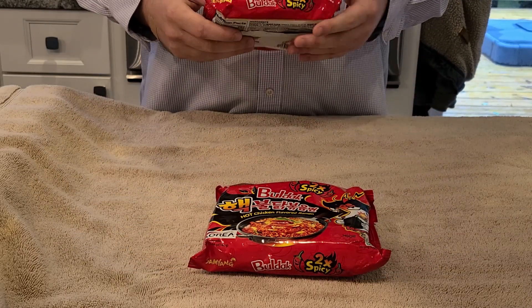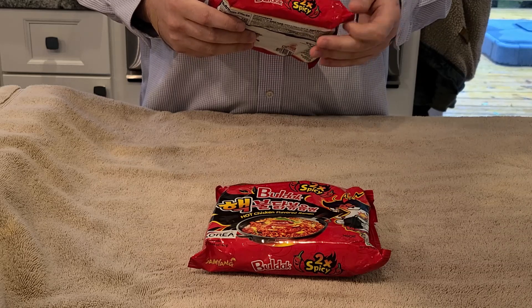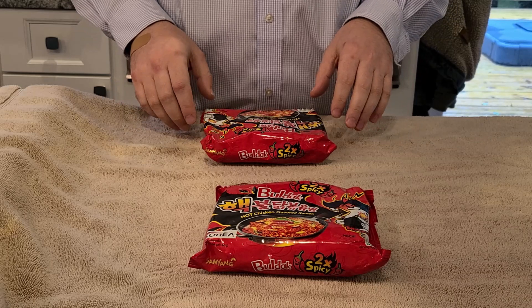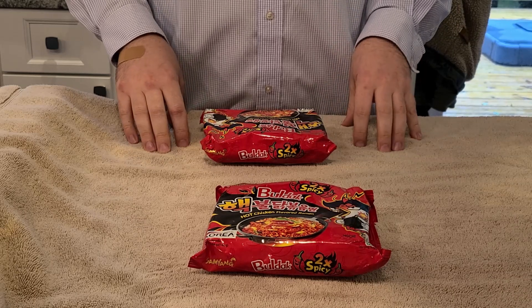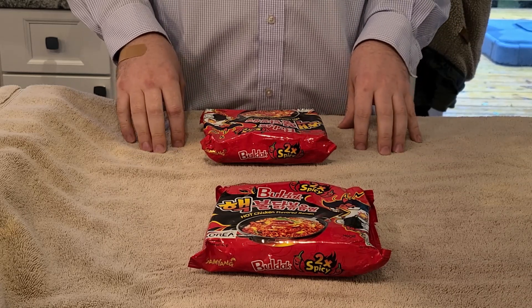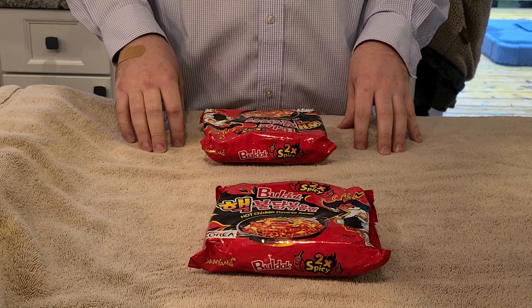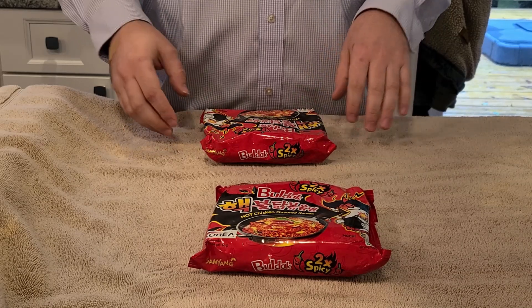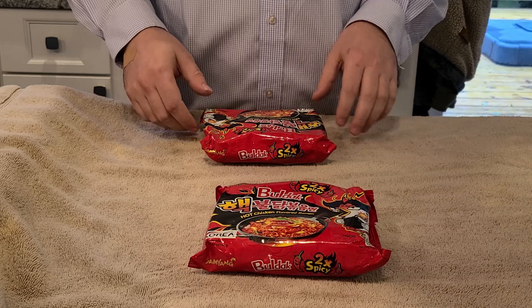This is a brand that's kind of well known on the internet for the spice challenges that people do. It's a 2x spicy ramen made by a company — I don't know if I'm saying this correctly — but Buldak, B-U-L-D-A-K. It's well known for being extra spicy.